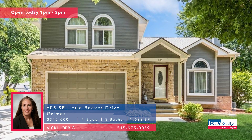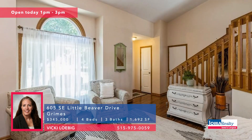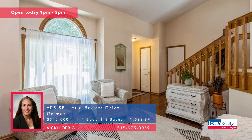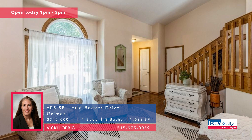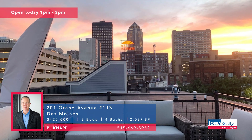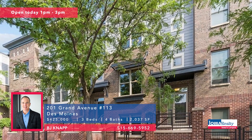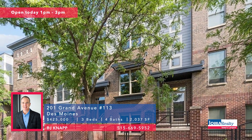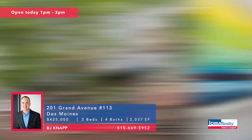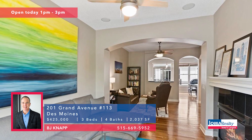Also in Grimes, open house one to three with Vicki Lobig — a five-level split with lots of updates, including the master, the shower, the roof, the gutters, the downspouts. Great Dallas Center-Grimes schools, quick commute, $345,000. BJ Knapp as we go downtown — what a view from your rooftop patio! Open house one to three, three bedrooms and four baths, a couple of big bedrooms with en-suite bath areas and that rooftop patio, $425,000.